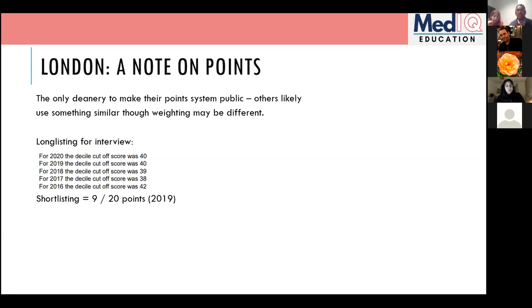Importantly, I know people currently in AFP posts who were ninth decile but applied to other deaneries and were successful. The third-to-fourth decile cutoff is London-specific — other deaneries may be higher or lower. After long-listing, the next step is short-listing, which determines who gets to interview. The short-listing cutoff when I applied was nine out of 20 points.